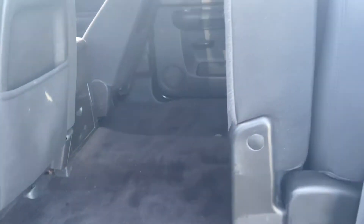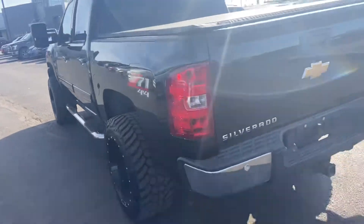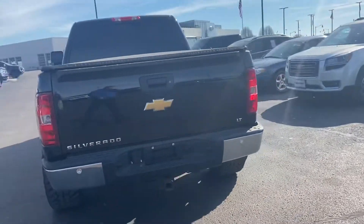Nice space in the back. Of course that seats down and you have tons of space. It does have a tonneau cover, aftermarket wheels, and there's your tow hitch.